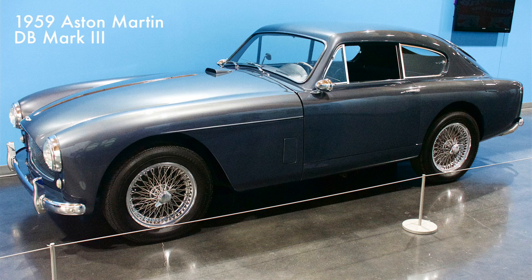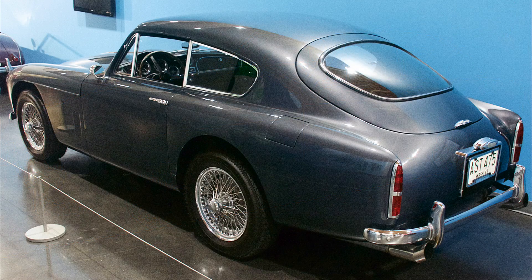The Aston Martin Mark III is best known as the gadget-filled car James Bond drove in the Ian Fleming movie Goldfinger. Later models of the Aston Martin would appear in Bond movies over the years. It had a 2.9-liter engine and was rated at 162 horsepower.